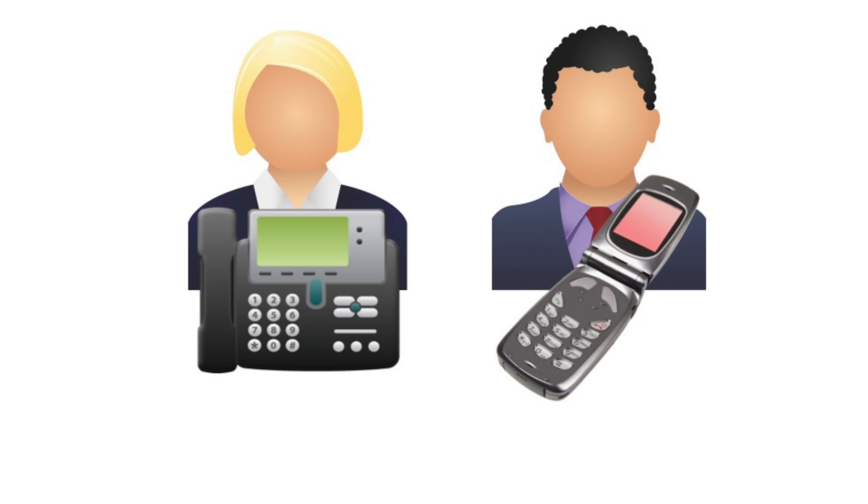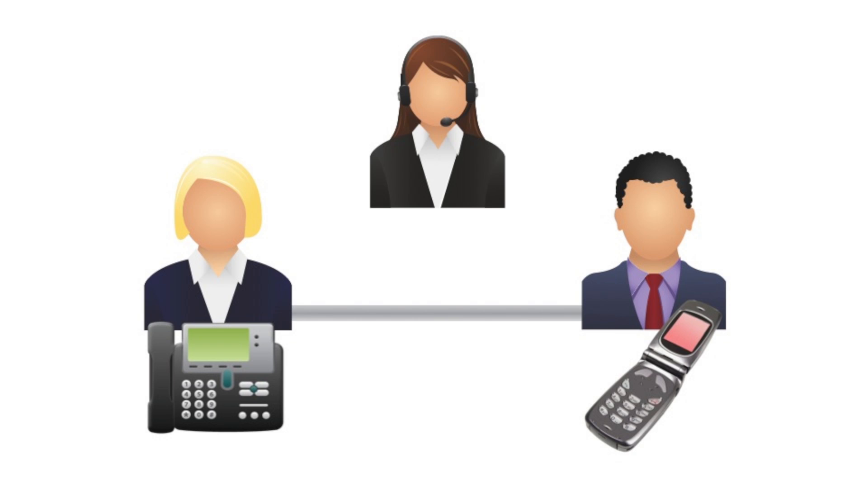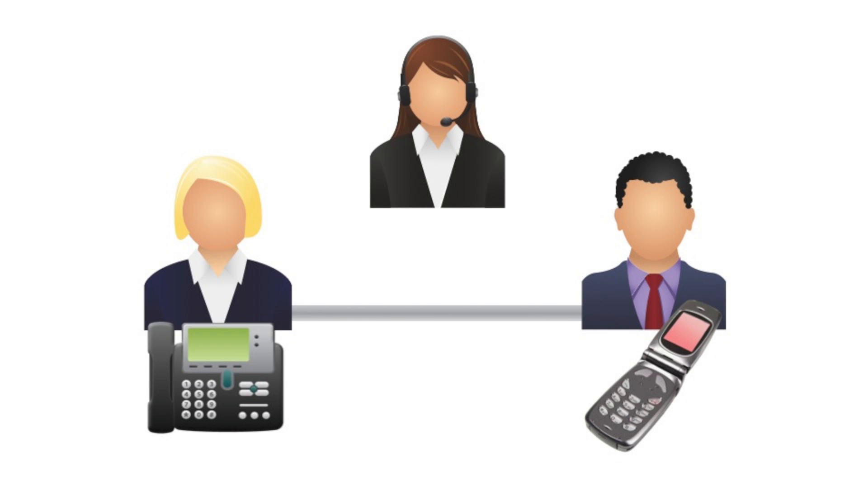A third party does the interpretation. This is Bob, and this is Alice, who has a closed captioning phone. It doesn't matter what kind of phone Bob is using. When Alice dials Bob, she's also connecting to a captioner at a certified telephone captioning center. Alice may or may not hear Bob say hello, but the captioner does and transmits it to the tablet inside the phone.